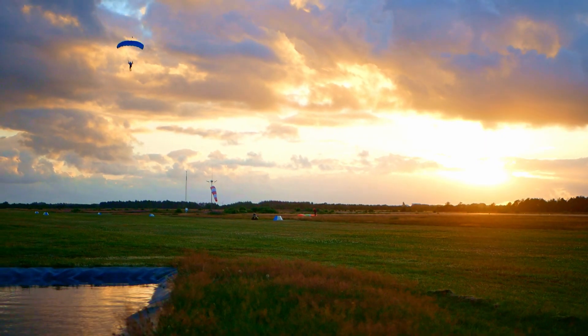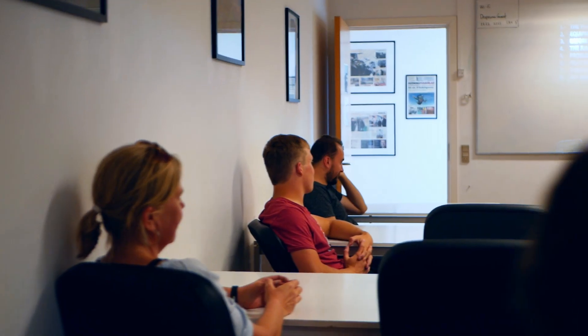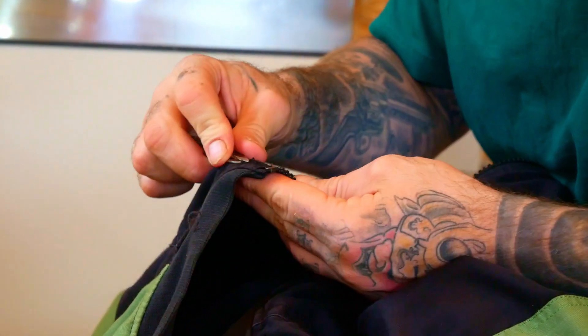Dropzone Denmark offers a wide selection of rental rigs for already certified skydivers, and there are also many student rigs available in all sizes. And if you have the need, we also have a certified rigger on site.